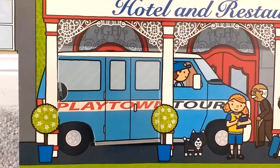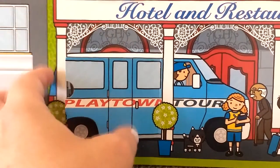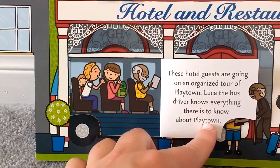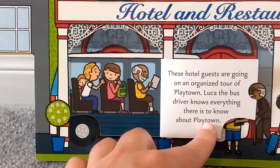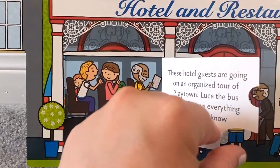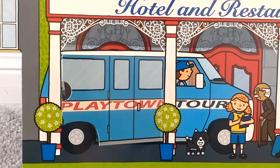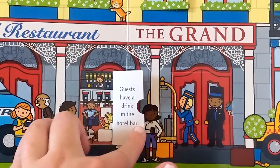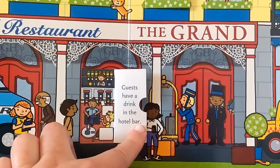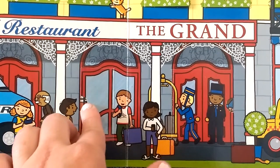I wonder what's inside the Playtown tour bus. These hotel guests are going on an organized tour of Playtown. Luca the bus driver knows everything there is to know about Playtown. Guests have a drink in the hotel bar — they're just relaxing, having a nice drink and chatting away.